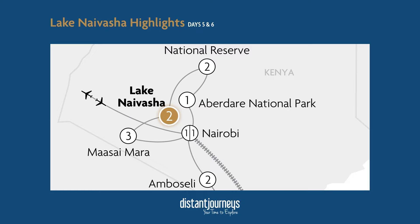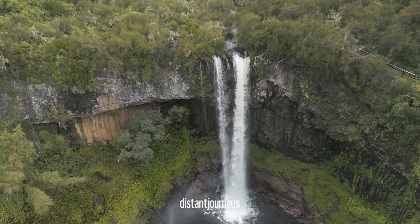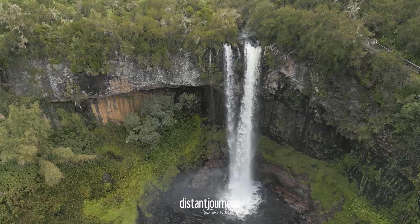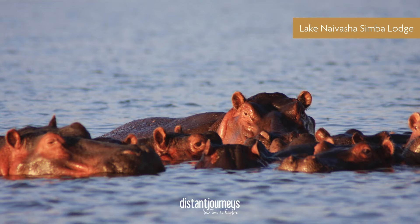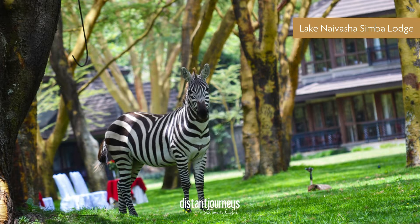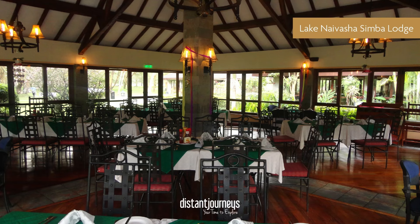From Samburu we start heading south to Lake Naivasha. On the way, we stop at Nyahururu Falls to look out over the fantastic waterfall and have some lunch, before carrying on to the Lake Naivasha Simba Lodge. This one backs right up onto the lake. There are zebras, waterbuck, and sometimes giraffe that wander freely around the grassy areas of the hotel, and in the evening, hippos are known to come up to keep the lawn short. The lodge itself is beautiful — really authentic Kenyan decor with lots of dark wood.